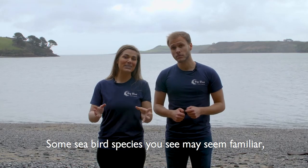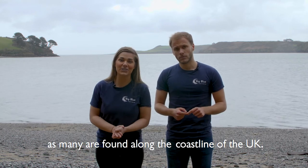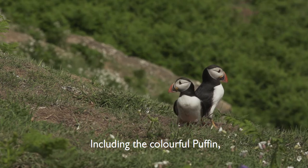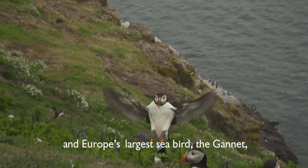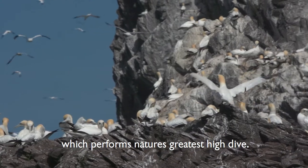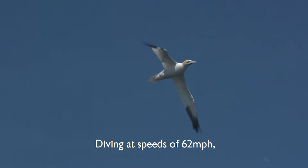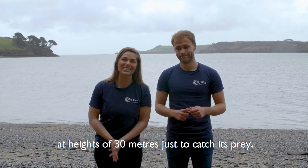Some seabirds you see may seem familiar, as many are found along the coastline of the UK, including the colourful puffin, seaside gulls of many different types, and Europe's largest seabird, the gannet, which performs nature's greatest high dive — diving at speeds of 62 miles per hour from heights of up to 30 metres just to catch its prey.